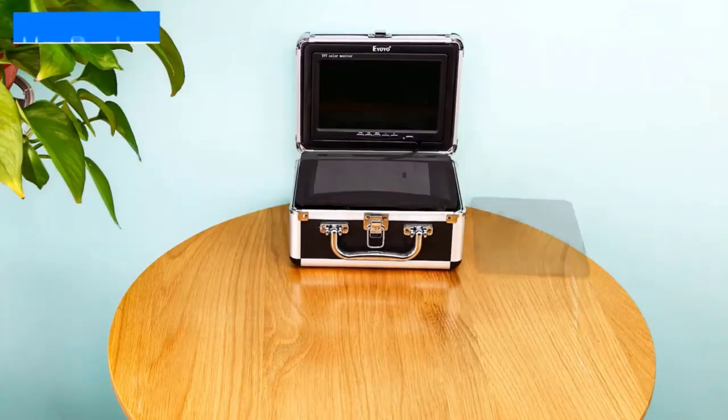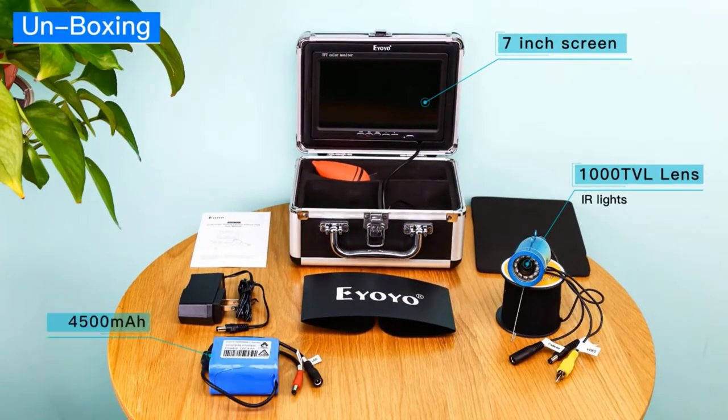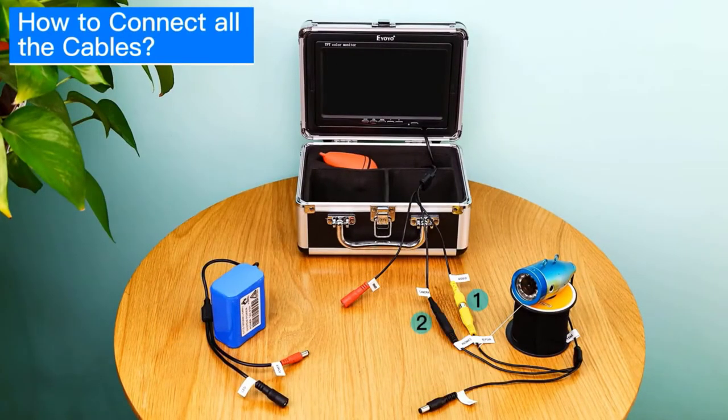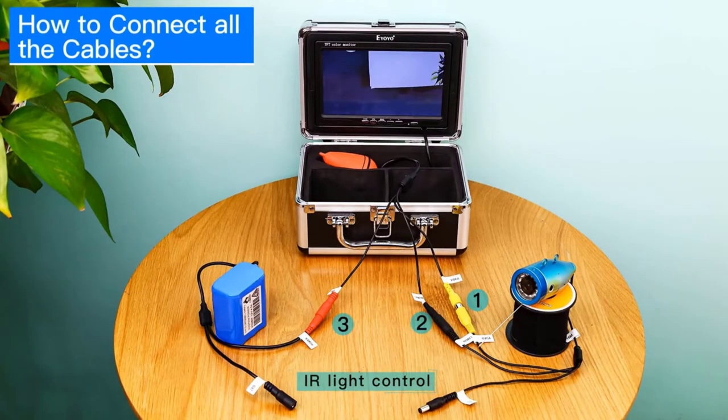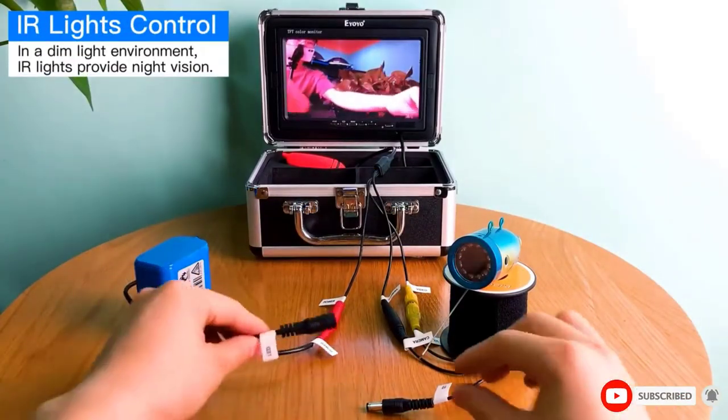An added benefit to this camera is the ability to watch light-biting fish, such as perch or walleye, hit bait that the angler couldn't sense in the line. Many schooling fish can be watched as they bite bait in real time, allowing the angler far above on the surface to set the hook before they can feel a tug on the line.